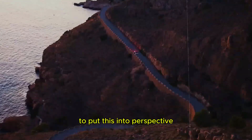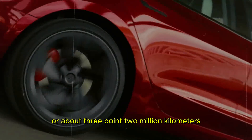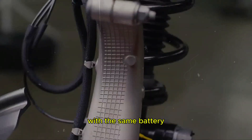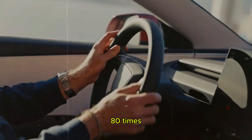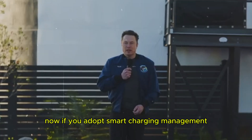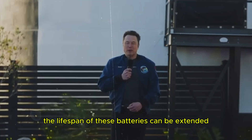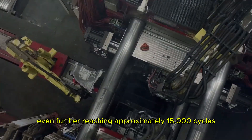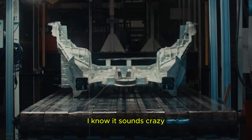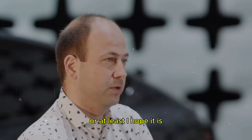To put this into perspective, imagine traveling over 2 million miles, or about 3.2 million kilometers, with the same battery — that's the equivalent of driving around the world 80 times. Now, if you adopt smart charging management, avoiding full 0–100% cycles, the lifespan of these batteries can be extended even further, reaching approximately 15,000 cycles. I know it sounds crazy, but this is the technology of the future, or at least I hope it is.